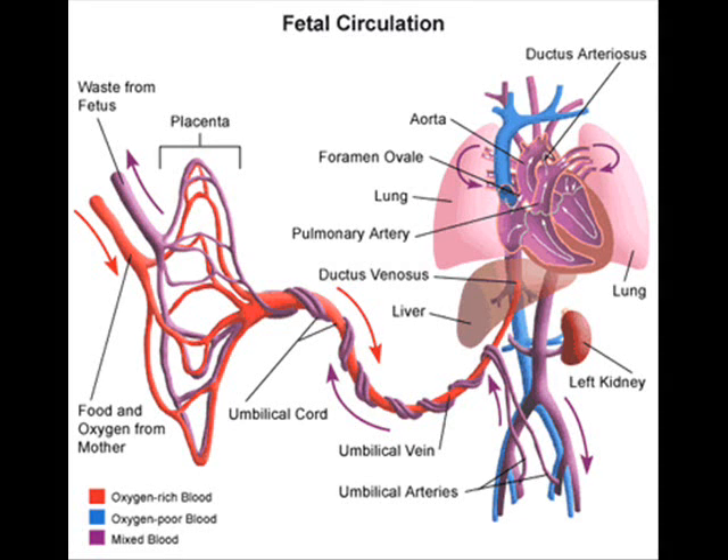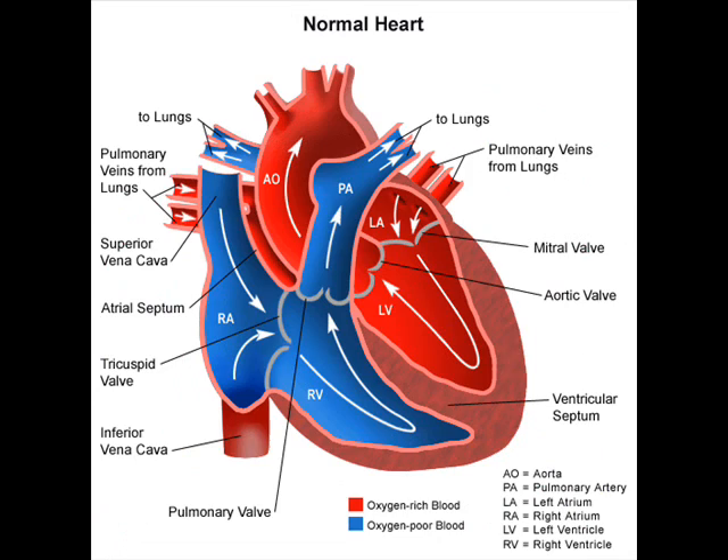The cardiovascular system is at times remarkable in its simple elegance of function, and one place I think that exemplifies this is in the fetal circulation of the heart and lungs. Normally, all of the blood in our bodies must first be pumped by the heart into the lungs to be oxygenated and then be pumped into the rest of our body to distribute that oxygen.